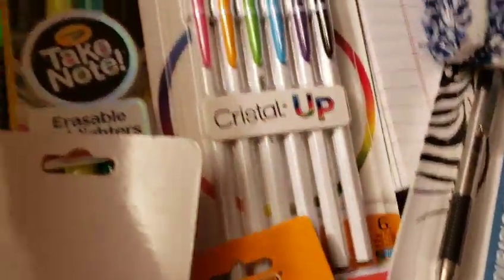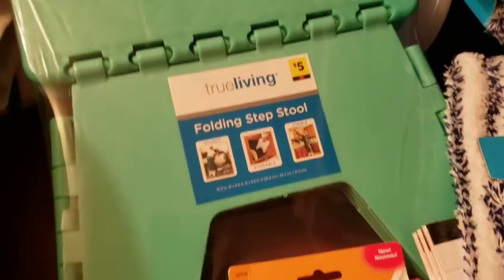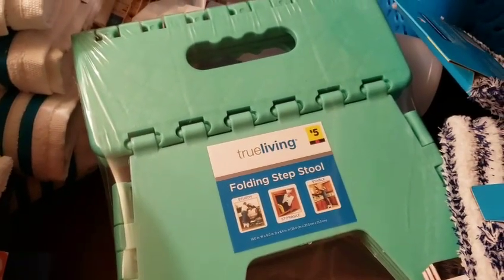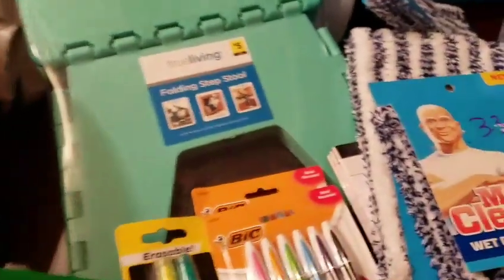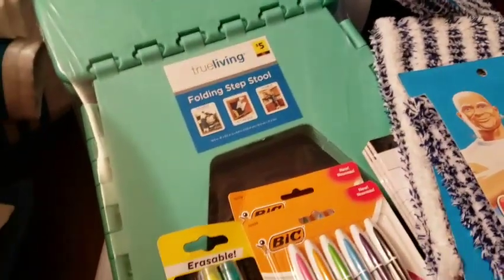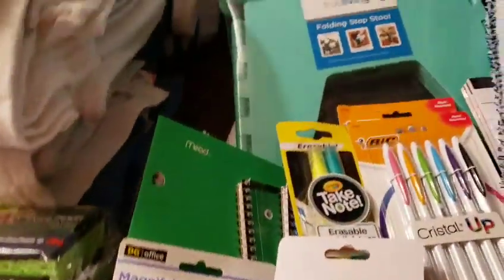This is the True Living folding step stool, which is $5. So I can put it in my pantry or closet — this is so I can reach the top shelf of the pantry, the closets, my kitchen. I was excited to get that for only $2.50 because steps are expensive now, which is crazy. So that was the first store and I paid about $47 for all that stuff, which averaged out pretty well because I got about 20-something items.